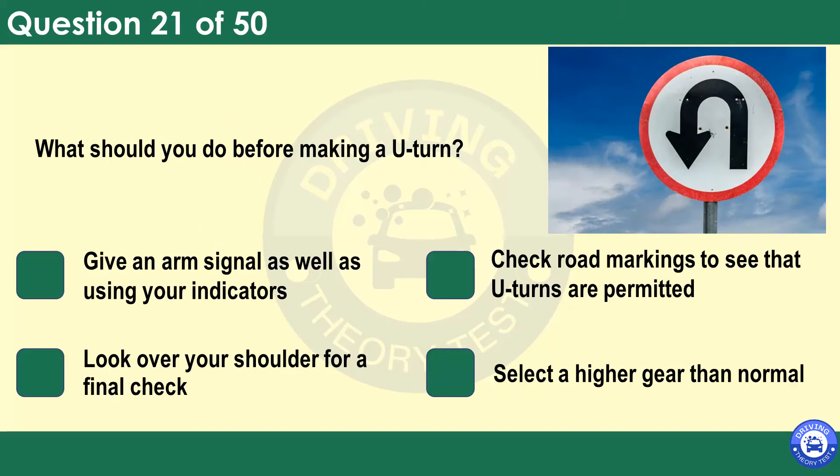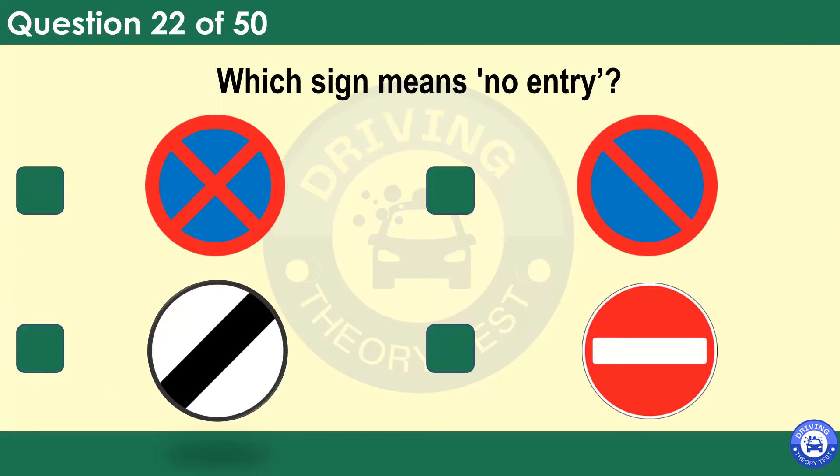What should you do before making a U-turn? Give an arm signal as well as using your indicators. Check road markings to see that U-turns are permitted. Look over your shoulder for a final check. Select a higher gear than normal. If you have to make a U-turn, slow down and ensure that the road is clear in both directions. Make sure that the road is wide enough for you to carry out the manoeuvre safely.